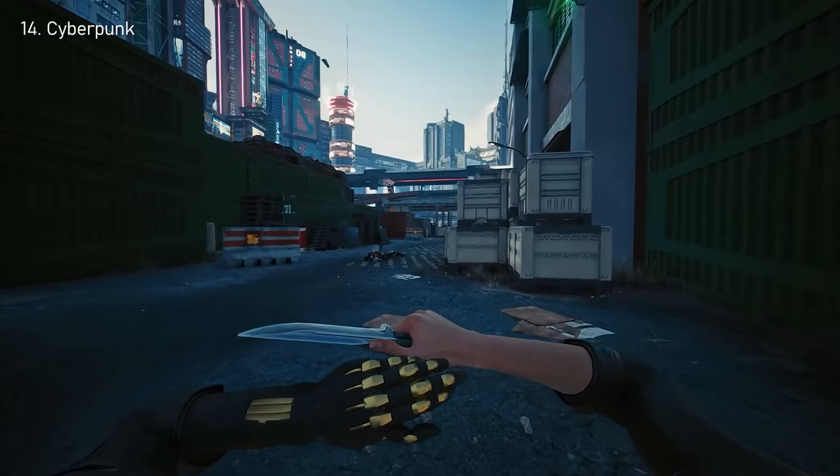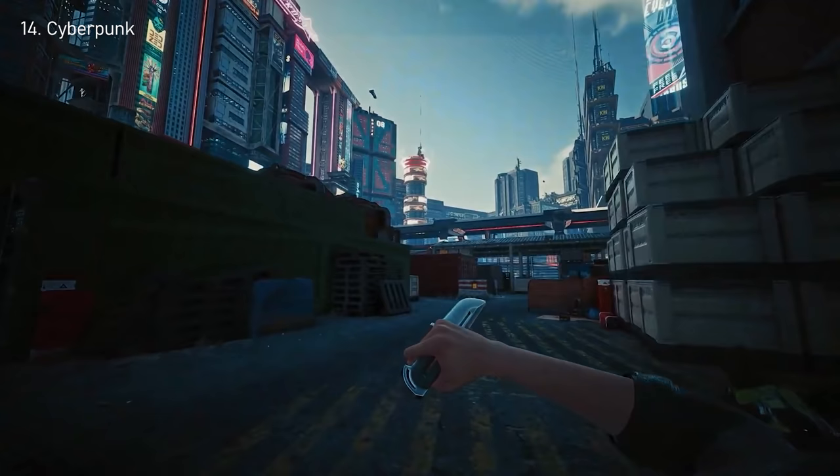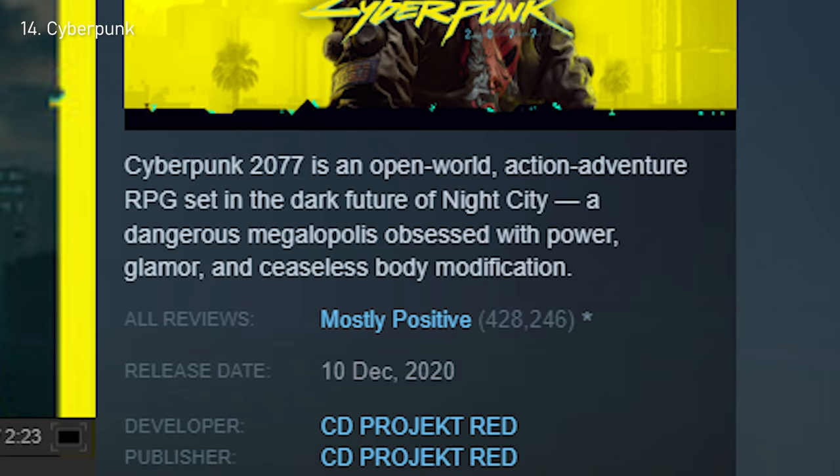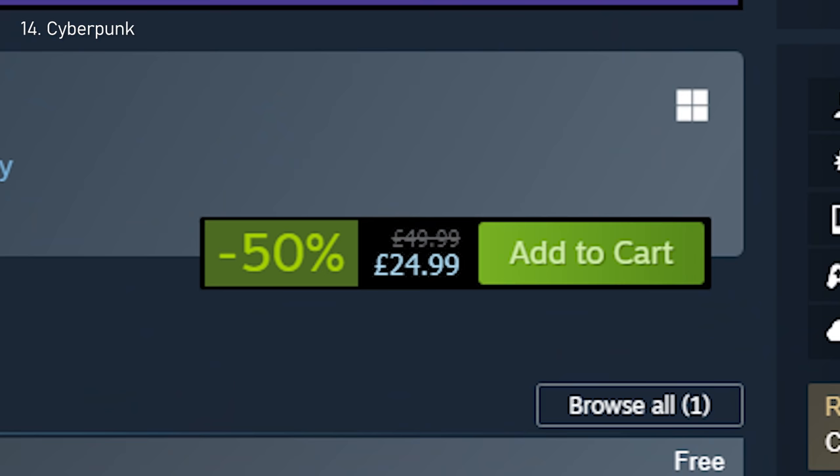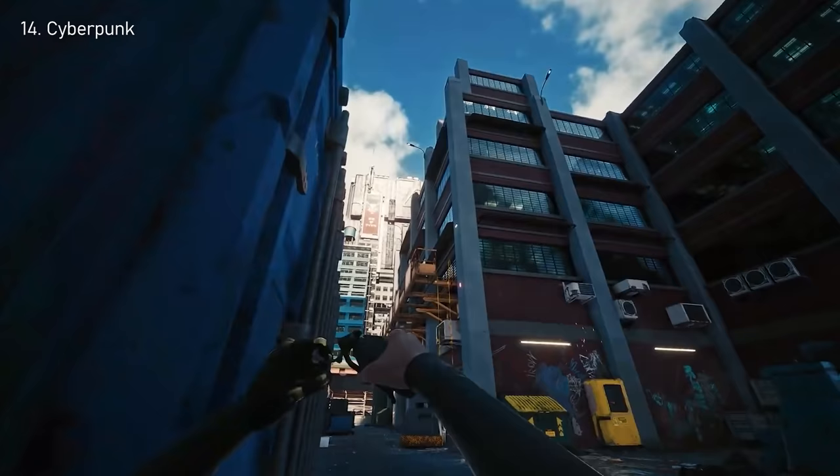This update included numerous bug fixes, various improvements to quests, amongst other things, and positive feedback is actually flowing in. Of course it still isn't perfect, but the sale has cut Cyberpunk's price in half, all the way down to $30.65. So is it time for round two?